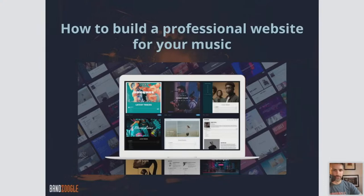Hello everybody. My name is Joe. I am the Learning and Development Coordinator here at Banzoogle, and I'll be giving the webinar today on how to build a professional website for your music. So let's get started. Hopefully you do enjoy the presentation.